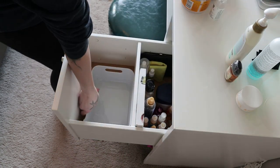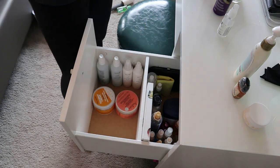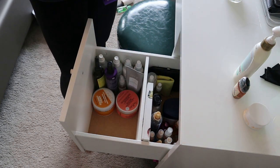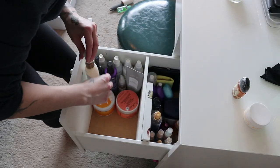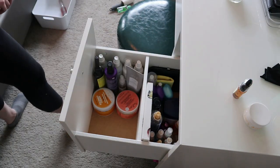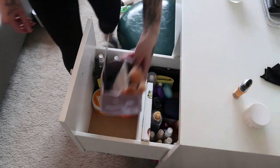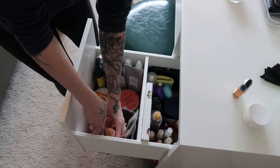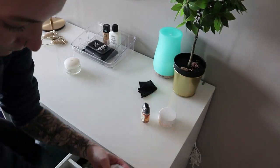My goal was to put a bin in the drawer so products wouldn't fall over when opening and closing it, but unfortunately it just wasn't going to fit where it made sense. So what I did was take two containers of — I think they're hair butter or curling cream — and put them in the middle so they could hold up the taller products, keeping them from falling all over the place when the drawer opens and closes.